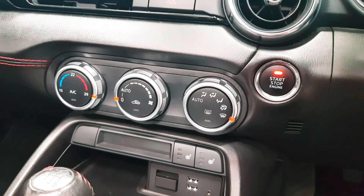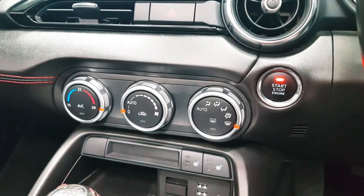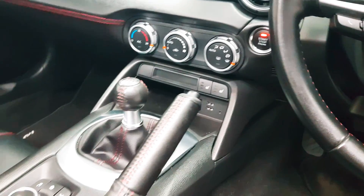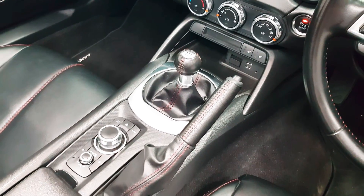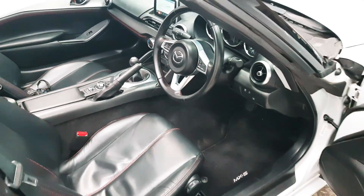Going in a little bit closer on the right hand side, you have your stop-start button. Your automatic air conditioning is there, with heated seats below that, as well as two USB connections. You also have a six-speed gearbox and various controls for the finer details of the car.